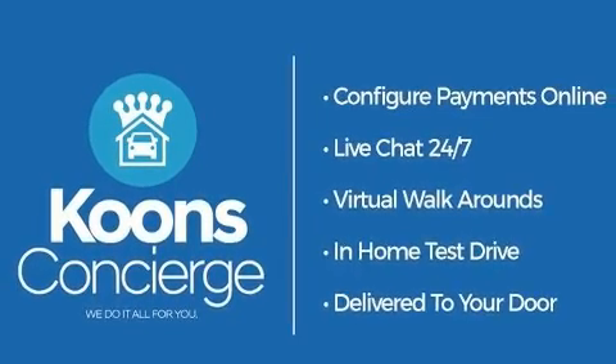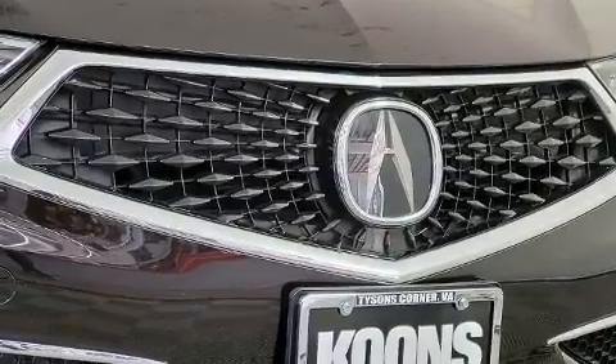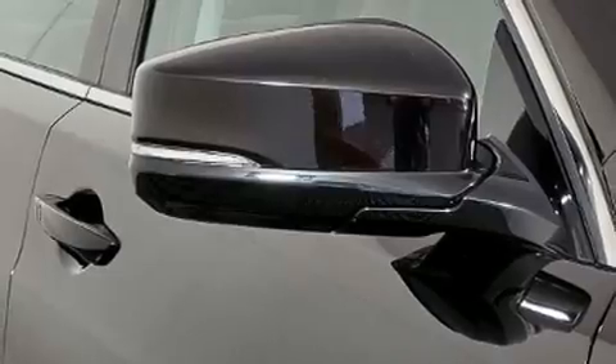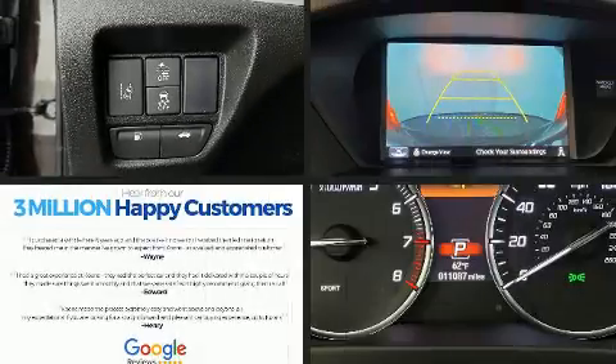All of the premium features expected of an Acura are offered, including one-touch window functionality, a leather steering wheel, a blind-spot monitoring system, automatic temperature control, and seat memory.